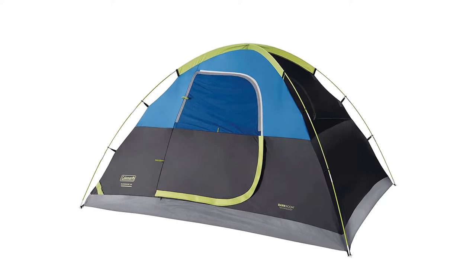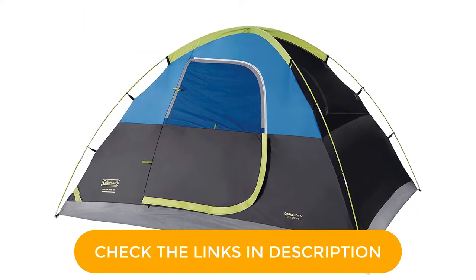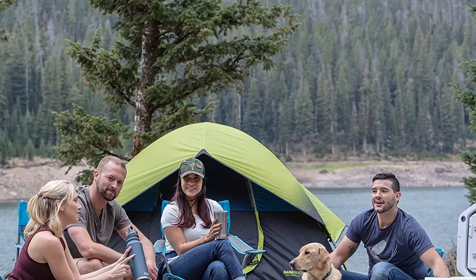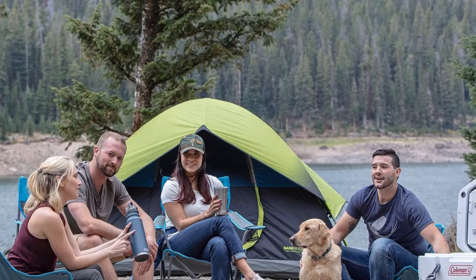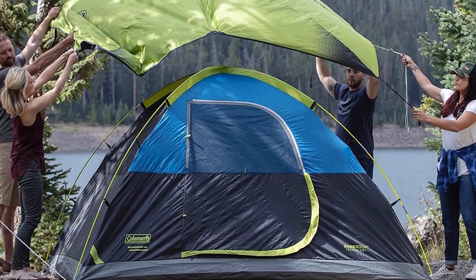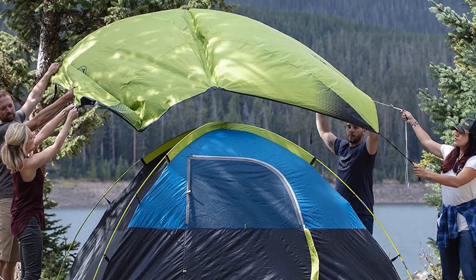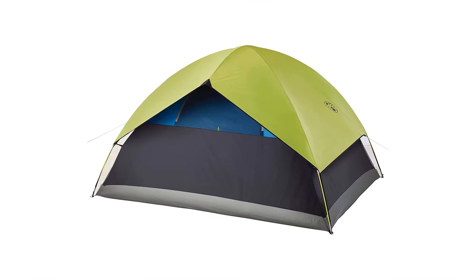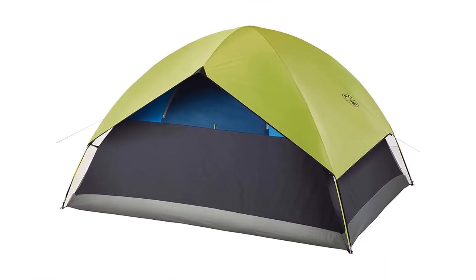Sleeping past sunrise or taking a midday nap can be part of your camping getaway with the Sundome. The tent is also weatherproof with a bathtub floor in case rain becomes more of a problem than the sun. The Sundome is large enough for a queen-size airbed, and the e-port allows you to bring electricity inside. Along with the quick setup and teardown, the ability to keep temperatures in check makes this tent a no-brainer for beach camping. Note that it also comes in a 6-person size.